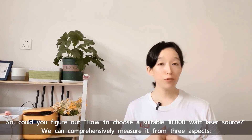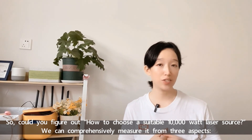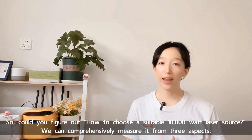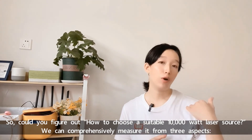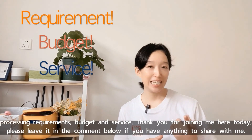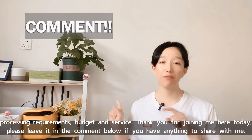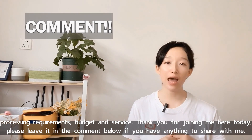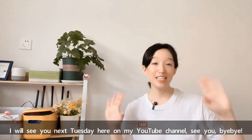So, could you figure out how to choose a suitable 10,000W laser source? We can comprehensively evaluate it from 3 aspects: our processing requirements, budget, and service. Thank you for joining me here today. Please leave a comment below if you have anything to share. I will see you next Tuesday here on my YouTube channel. See you all, bye.